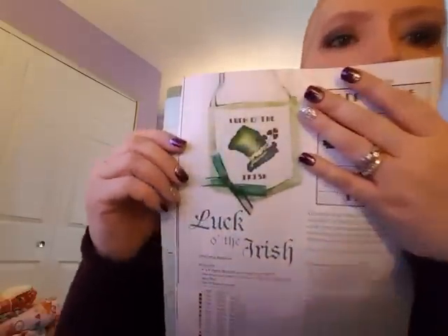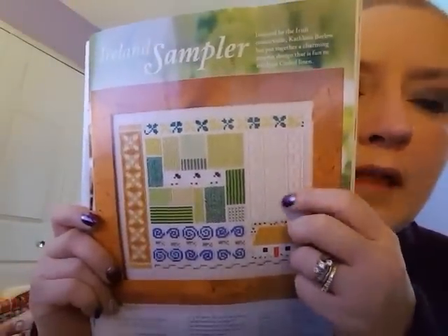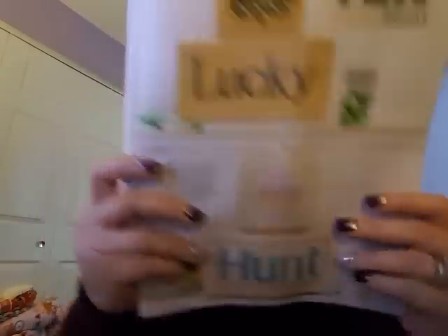There was also Luck of the Irish, a small little thing — that's cute. I'm still getting over that cold. Here's an Ireland Sampler — not bad, kind of cute. I like that white, but stitching white on white does not appeal to me. There's a little pin cushion — that's cute. And these I really like: by Needle Bling Design — Lucky, and then Hunt for Easter. Those are cool, I like those.